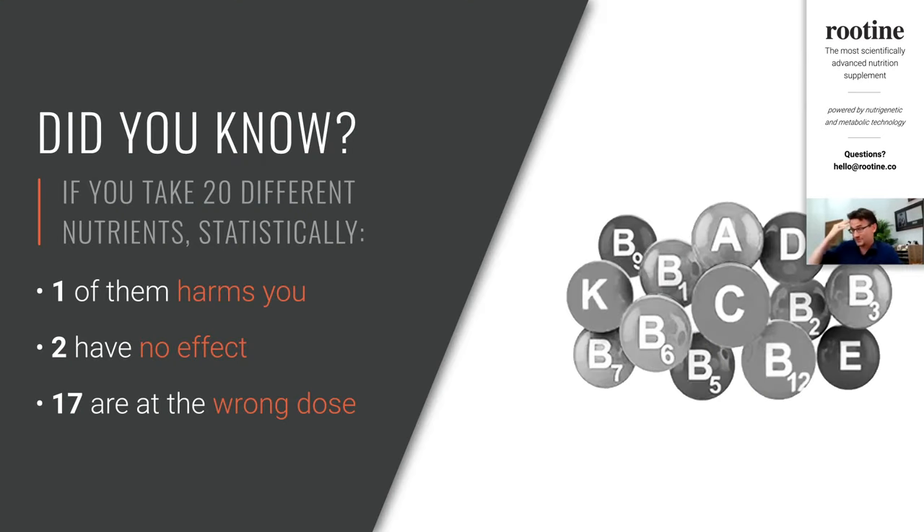I'm going to start with a very bold statement which I believe to be true from my last 10 years of experience: if you take 20 different nutrients — those might be vitamins, minerals, trace elements — statistically one of them is likely to harm you, two are going to have no effect, and the rest are going to be at the wrong dose. I want to spend the next 20 minutes to give you insight into how I came to this conclusion.